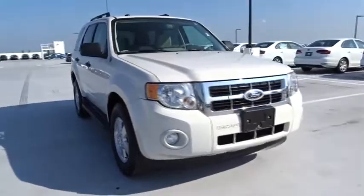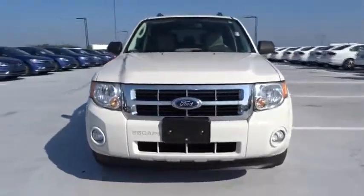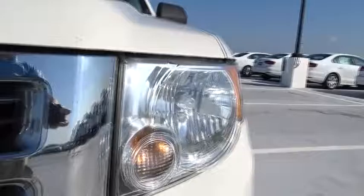Head up display, tilt steering wheel, power mirrors, rear wiper, privacy glass. Drive away with a great deal on this vehicle. Call or stop in today.